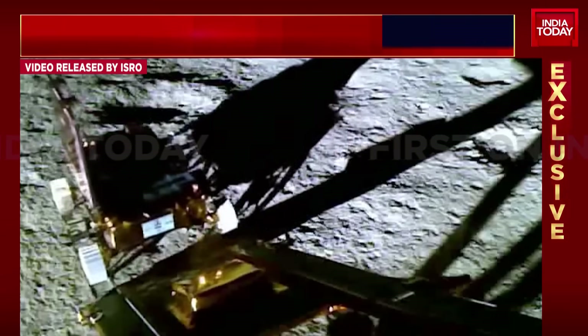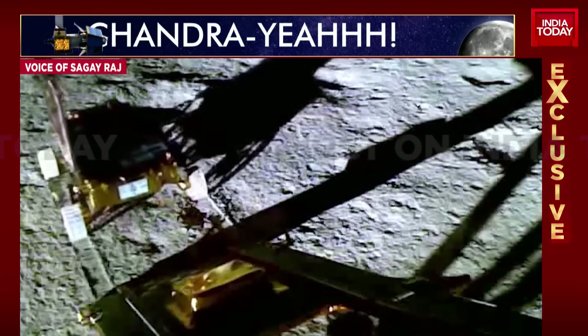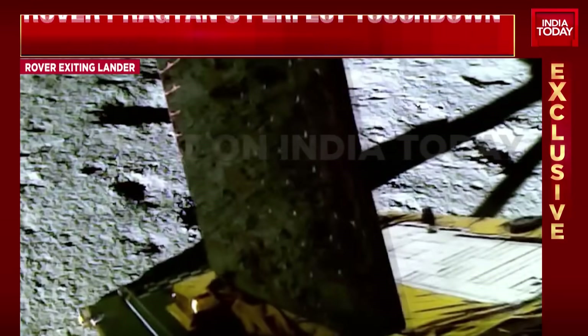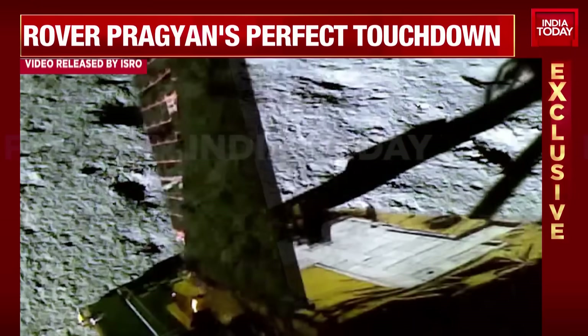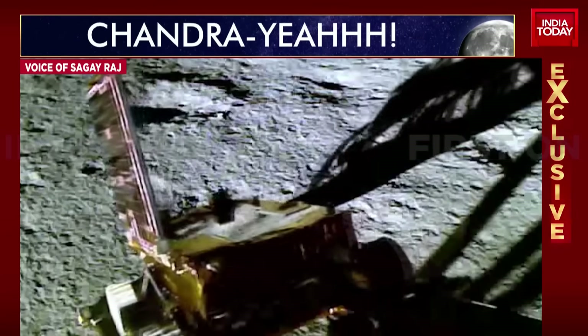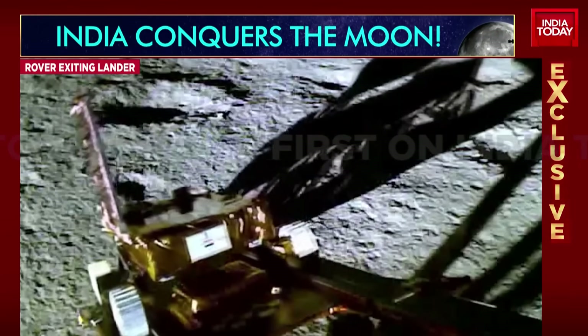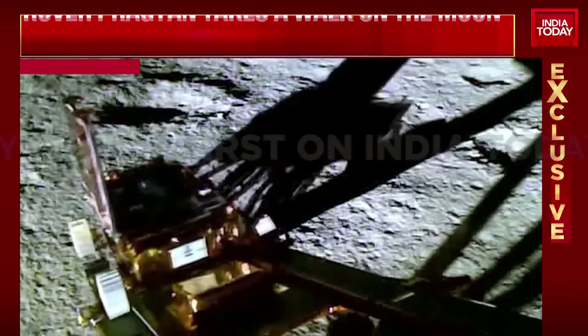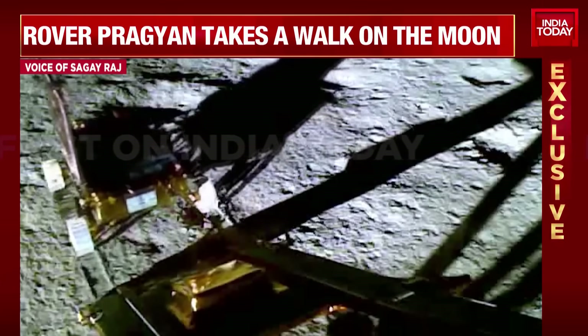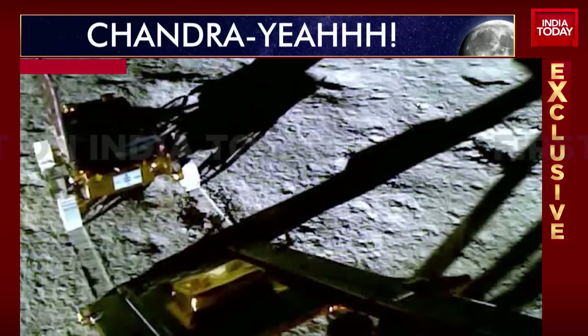They have calculated the days accordingly, set the lander and made the landing on the 23rd, and from the 23rd they have 14 days. As we speak now, the rover is doing its job. Everything is fine. There is no hazard, there is no hurdle for it.